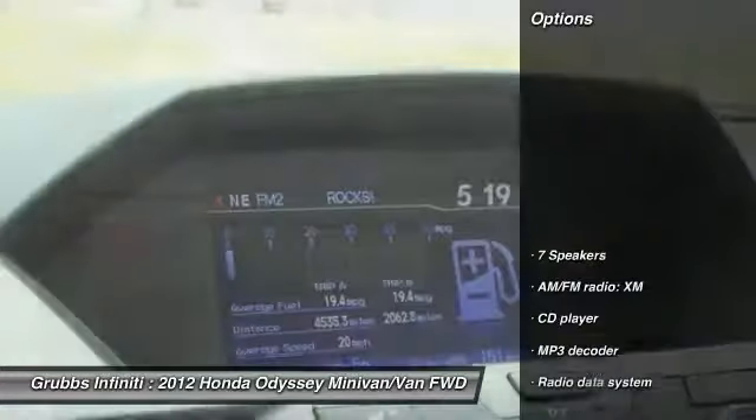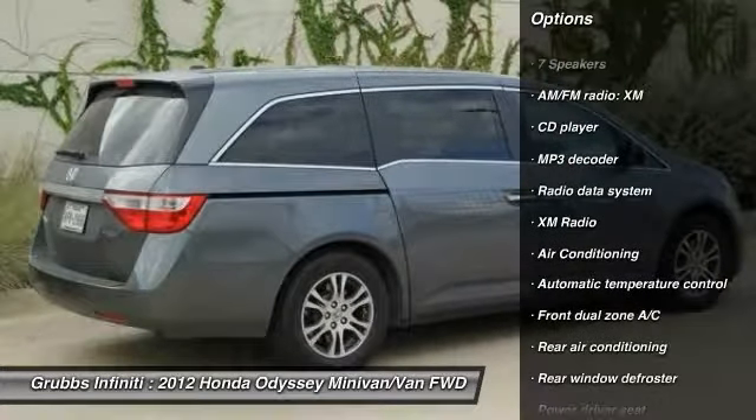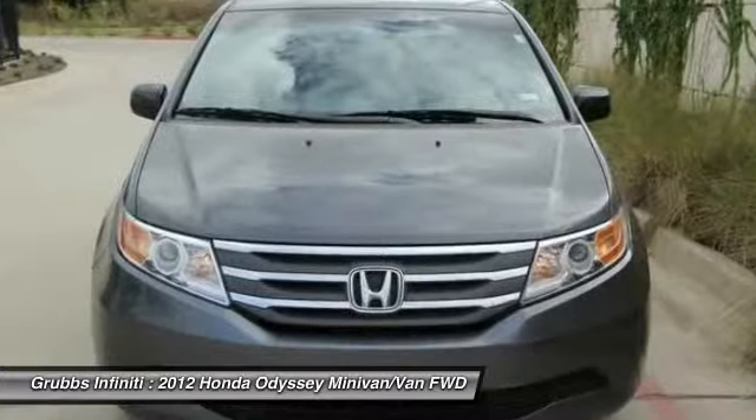Here are some of this vehicle's great options: power passenger seat, traction control, air conditioning, dual airbags, alloy wheels, power steering, four-wheel disc brakes, electronic stability control, power windows, security system.